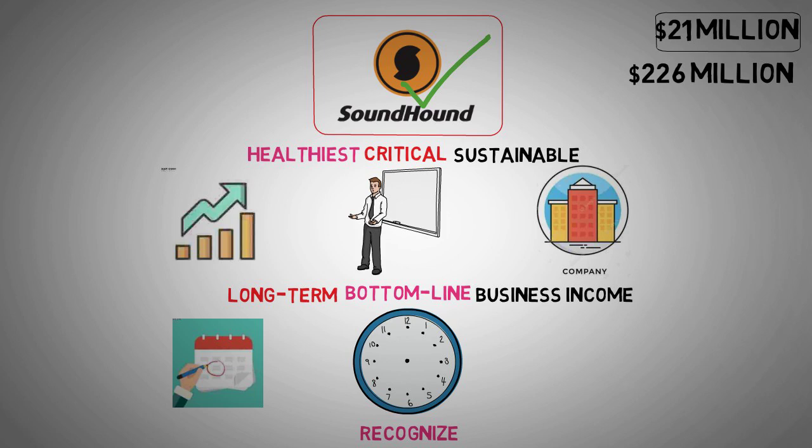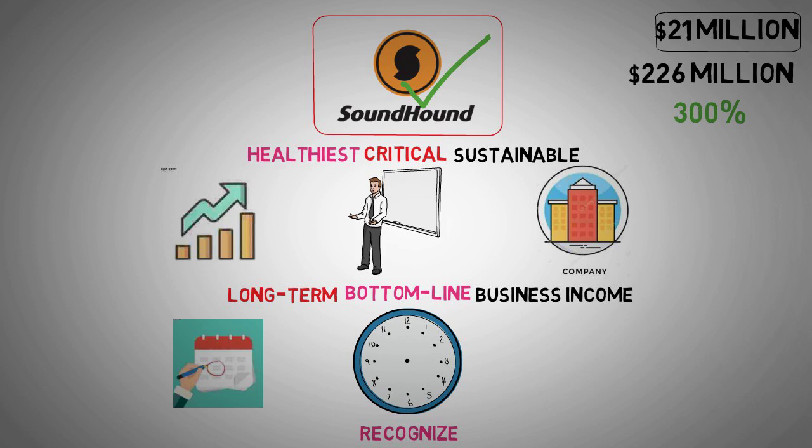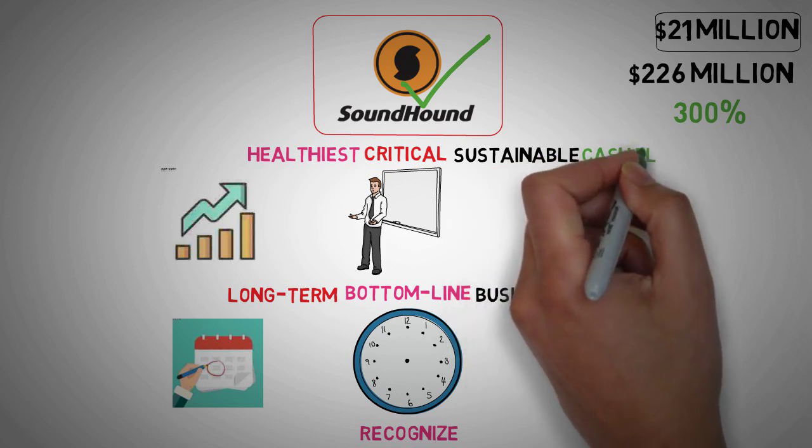This means they are not in immediate financial distress. SoundHound AI also initiated a new at-the-market ATM program, allowing them to sell shares and raise additional capital. This strategic move takes advantage of their stock price, which soared by nearly 300% earlier this year. By selling shares when the stock price is high, they can bolster their cash reserves, providing a buffer against future uncertainties and giving them more time to achieve cash flow positivity.